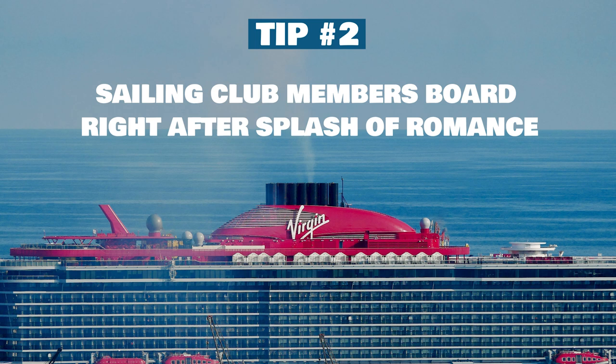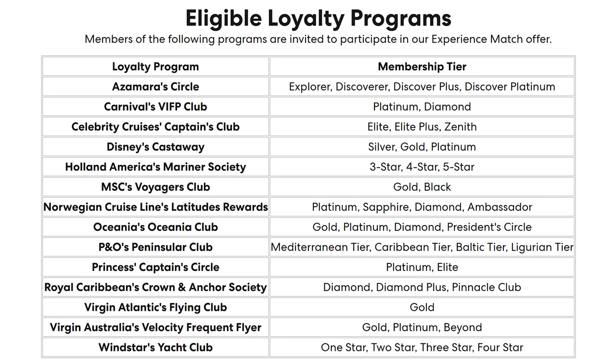If you purchase the Splash of Romance package, I would get to the terminal around 1 p.m., because the Scarlet Lady starts to board at 2 p.m. If you don't get this package, there is another way to get on board before most other passengers, and that is to be part of Virgin's Sailing Club — their loyalty program. Sailing Club members board right after Splash of Romance. If you've never sailed with Virgin before, don't worry, because Virgin has a loyalty match program where they'll allow you to join their club and get perks, including priority boarding, by submitting proof of your status on other cruise lines. I'll put the link to Virgin's submission form in the description below.